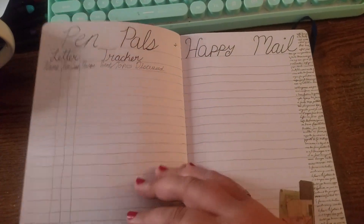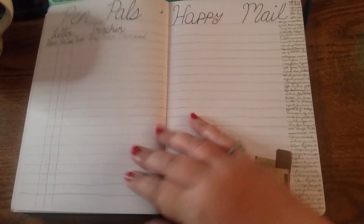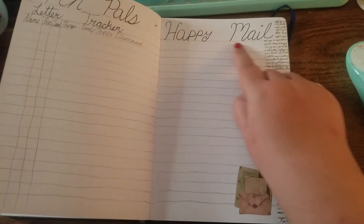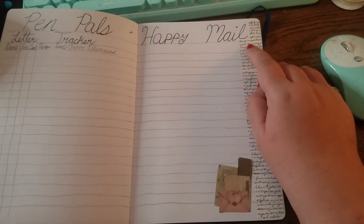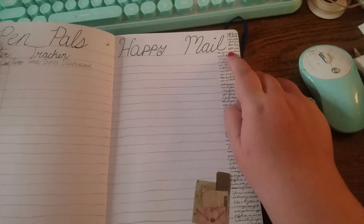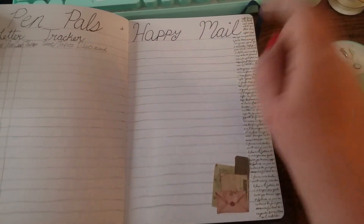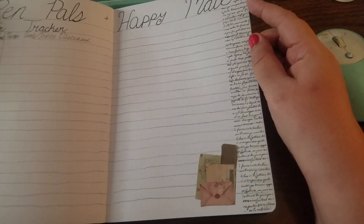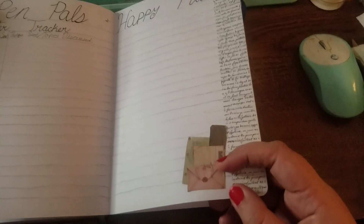Pen pal tracker — I'm kind of proud of this page, especially since when I wrote out the title I realized the washi was too wide, but I managed to successfully cut out the corner so you can still see the rest of the title. This element is from a junk journal kit.